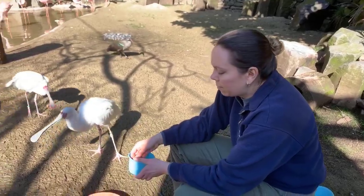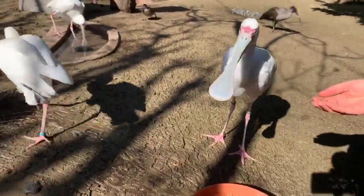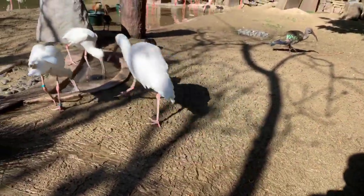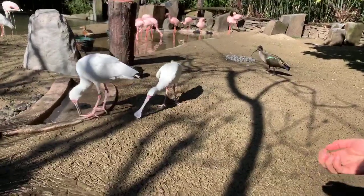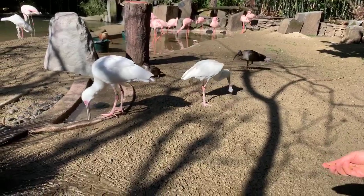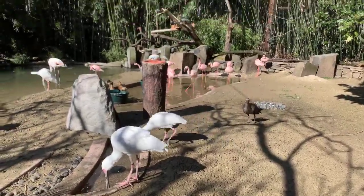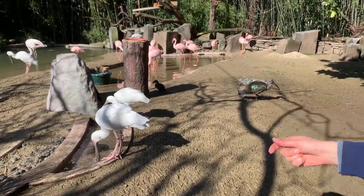Ivy is asking what sounds flamingos make. Flamingos make a lot of honking noises — they sound like geese sometimes, or even like geese and ducks combined. They make a lot of kind of honking noises and lots of vocalizations.